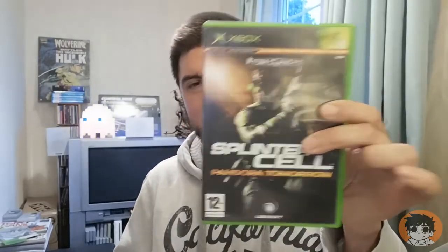Next up, Splinter Cell Pandora Tomorrow with the manual, and some little bonuses in here — 'Win £250 of Ubisoft games!' There's also an advert for BT Broadband with Sam Fisher plastered all over it, and an advert for the new Xbox Games magazine. I love finding these little nuggets of history — little adverts and things. You don't see them very often in games, so that's wonderful. Next one: Rainbow Six Lockdown with the manual, although the manual seems like it's been through the washing machine. But not complaining.